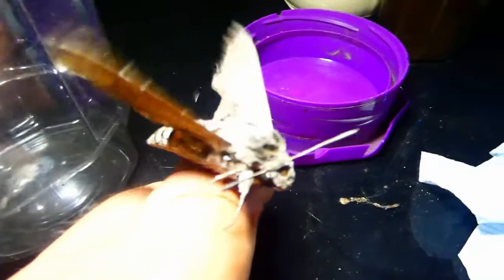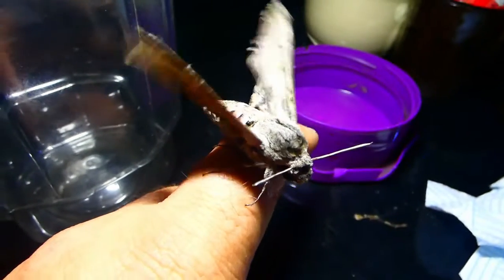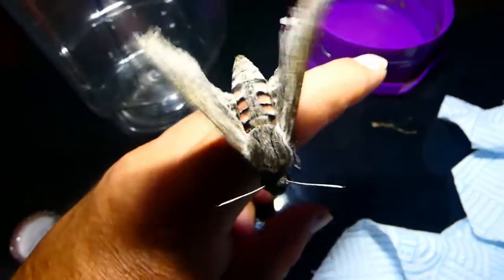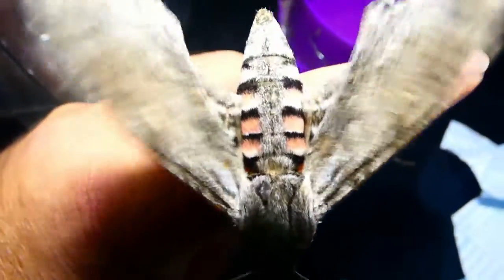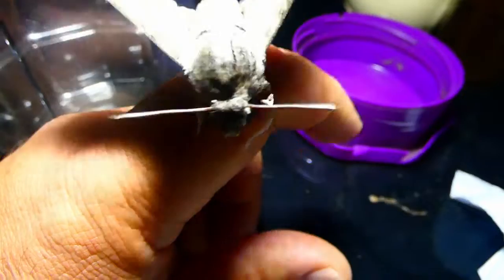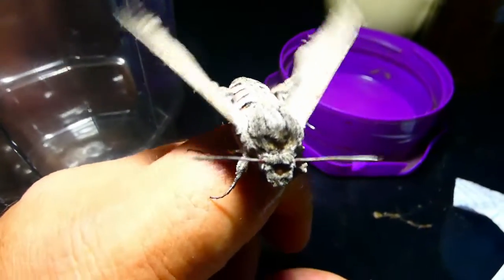I've given it a little bit of sugar, not a lot, but hopefully that'll be enough to give it a bit of energy to take off. Beautiful moth. You can see it has white stripes under the black on the abdomen. This is the female - the male has a feathered antenna. She'd be a bit bigger than the male. She's warming up, so hopefully she'll be able to get going.